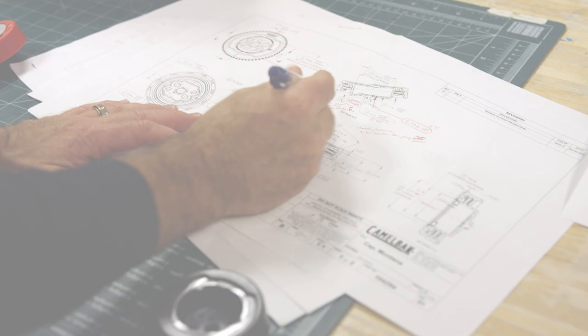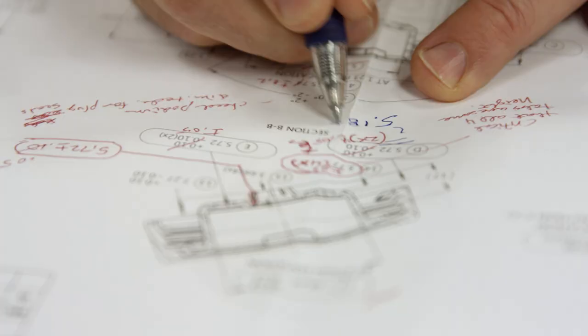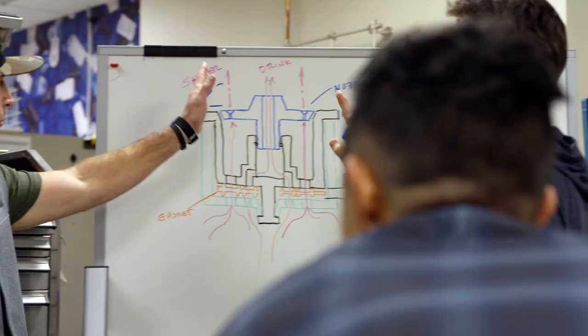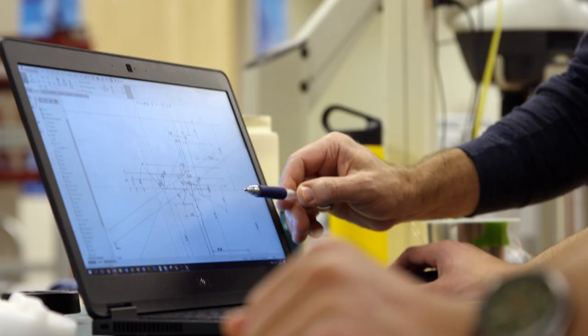Camelback really makes decisions every day based on what our values are. Camelback's first value is we are obsessively innovative. We really look at everything we do with an eye towards what does our consumer need, what problems do they have that haven't been solved, and how can we come up with an innovative way to solve them better?